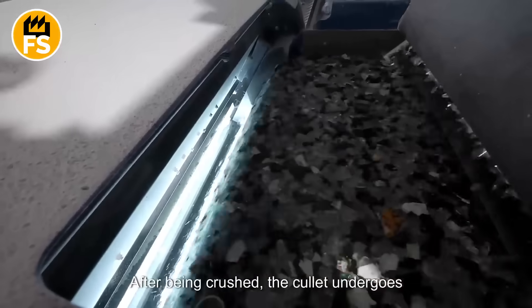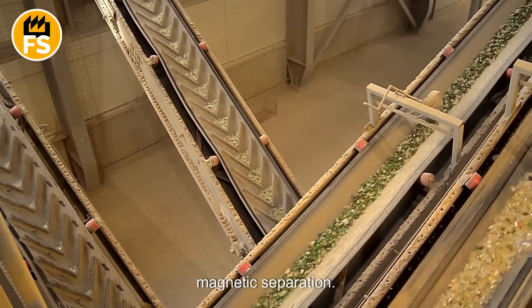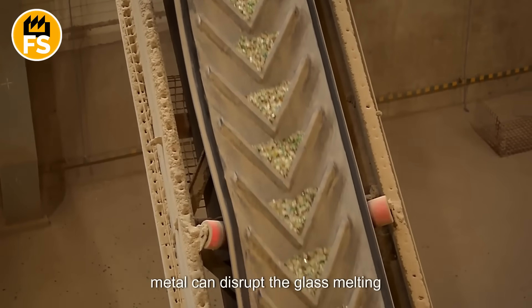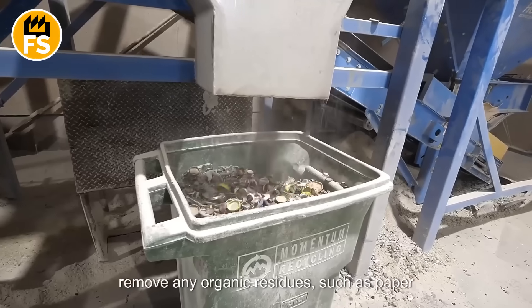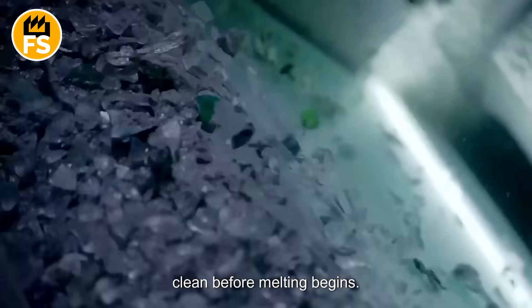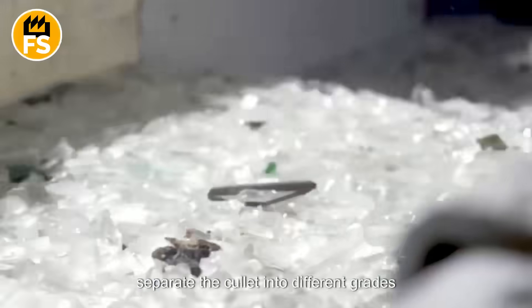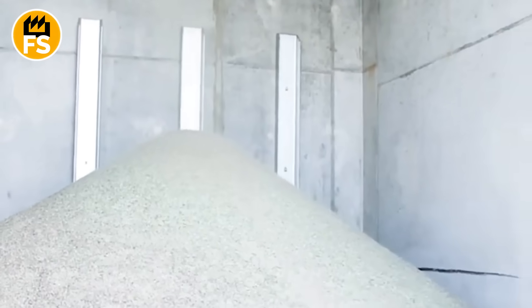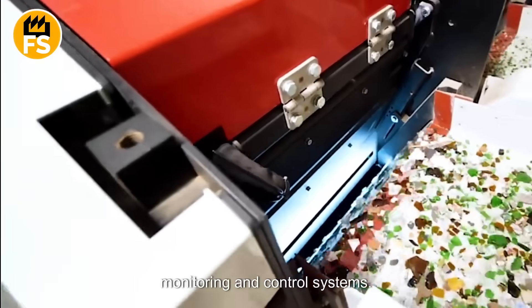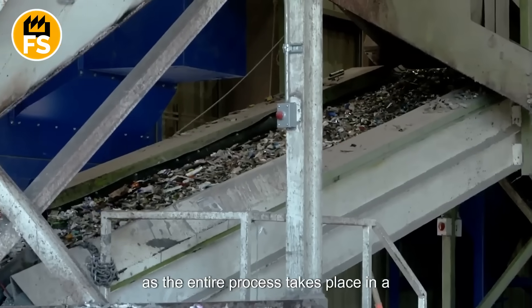After being crushed, the cullet undergoes further cleaning to remove any remaining contaminants before heading to the melting furnaces, starting with magnetic separation. This process eliminates any leftover metals that may have passed through the sorting phase, as even small traces of metal can disrupt the glass melting process. Specialized technologies are then used to remove organic residues such as paper labels, adhesives, or other materials, ensuring that the cullet is completely clean. The glass fragments are sent to vibrating sieve machines, where they pass through screens of various sizes to separate the cullet into different grades based on particle size. The entire process is automated, with machines equipped with monitoring and control systems, which also reduces the risk of injury for workers.